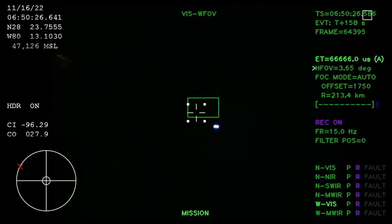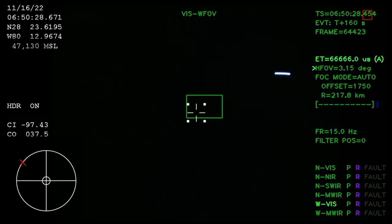All four RS-25 engines are firing, traveling over 3,400 miles per hour, 46 miles downrange. The core stage continues to power the flight of Orion. Two minutes and 36 seconds into the flight — hearing nominal calls here in Mission Control Houston. We've still got four good engines on the core stage.